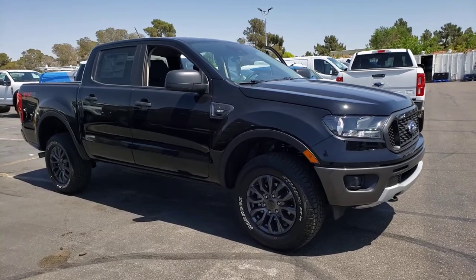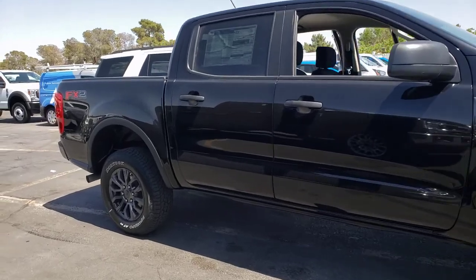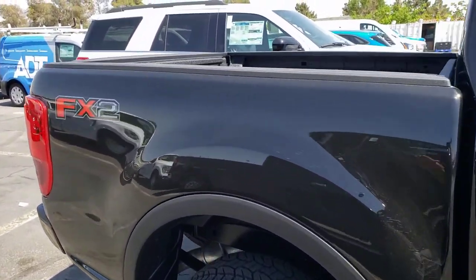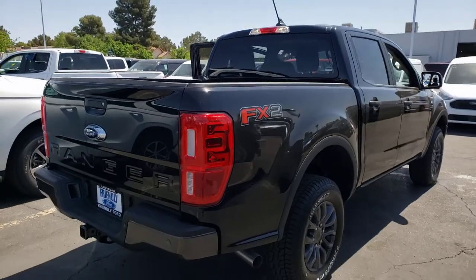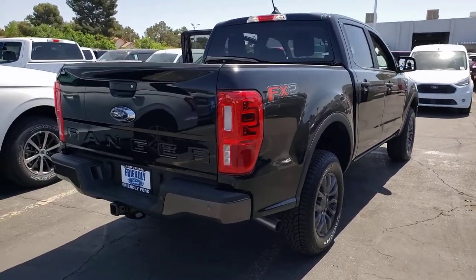Picture yourself in the 2021 Ford Ranger. This midsize pickup blends agility, comfort, and capability to help you make the most of your outdoor lifestyle. Whether you need to tap its surprising payload and tow capacity for work or play, you'll appreciate its strength and efficiency even under extreme conditions.